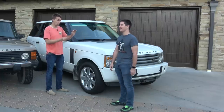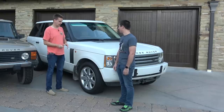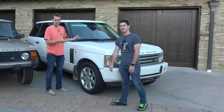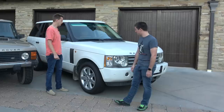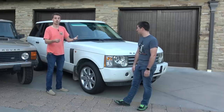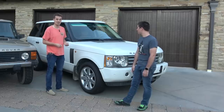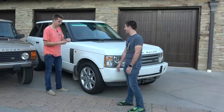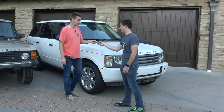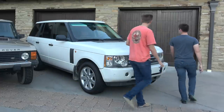From the outside, Range Rovers always look great — beautiful. The materials on the outside are aluminum so they don't rust, the paint quality is usually pretty good, and the interiors do age well as far as the leather. Most of the time if you take care of them they're okay. But it's everything else that just falls apart.